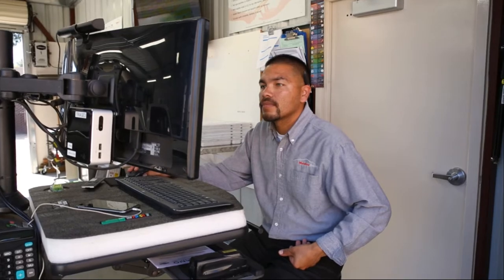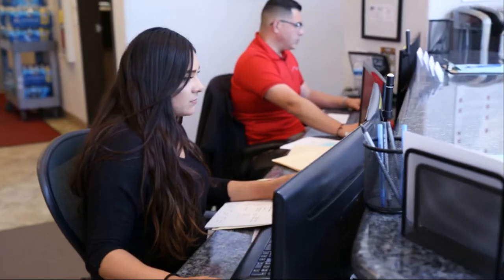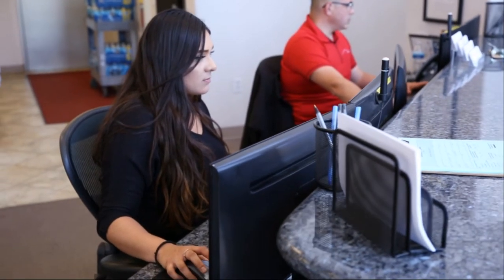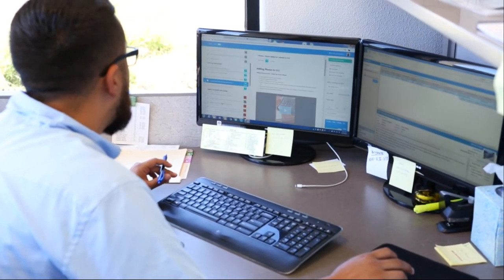Today we're using Process Street in many more areas than we thought we were going to use it. Especially for new employees, we use it as a training tool. Instead of having to sit down with somebody and train for hours, you just open up Process Street.